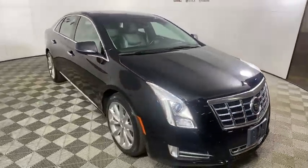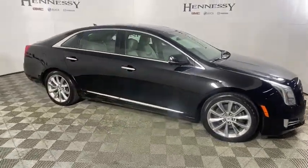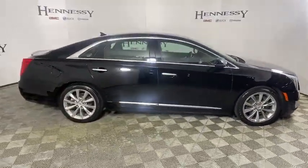It comes with a spacious, high-tech cabin and is packed with lots of safety features. It is a full-size luxury cruiser.